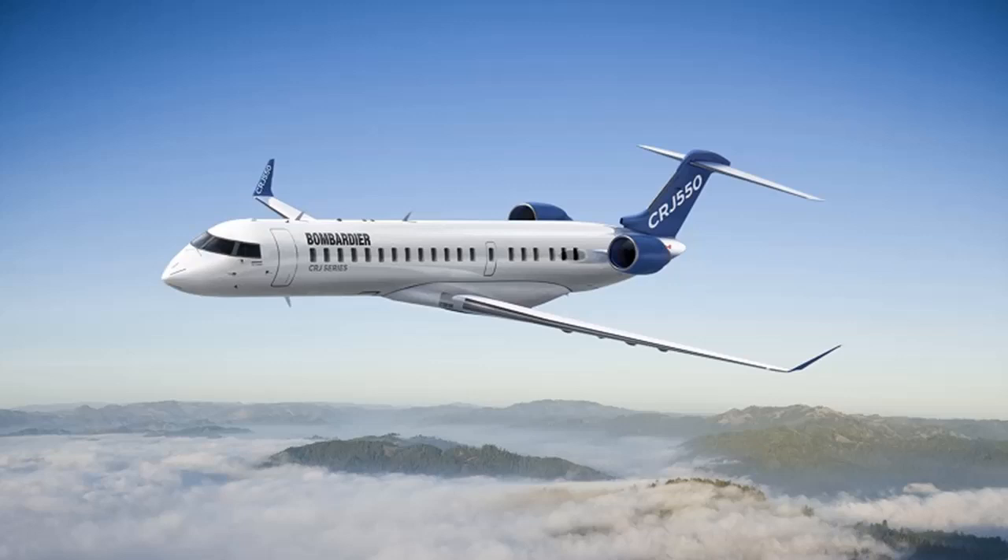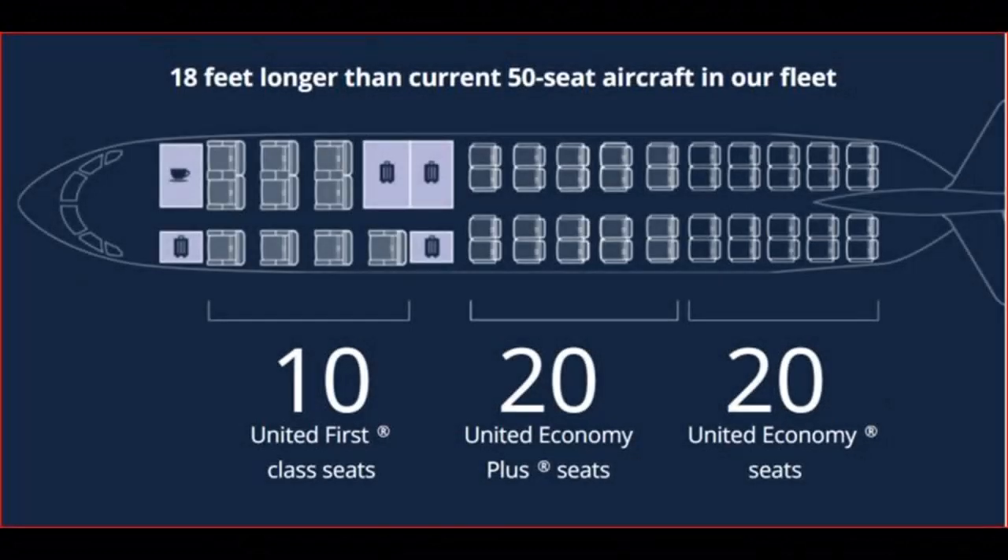The launch customer of the aircraft, United Airlines, has ordered 50 of the aircraft configured with 10 first class seats, 20 Economy Plus, and 20 economy seats, to be delivered in 2019.